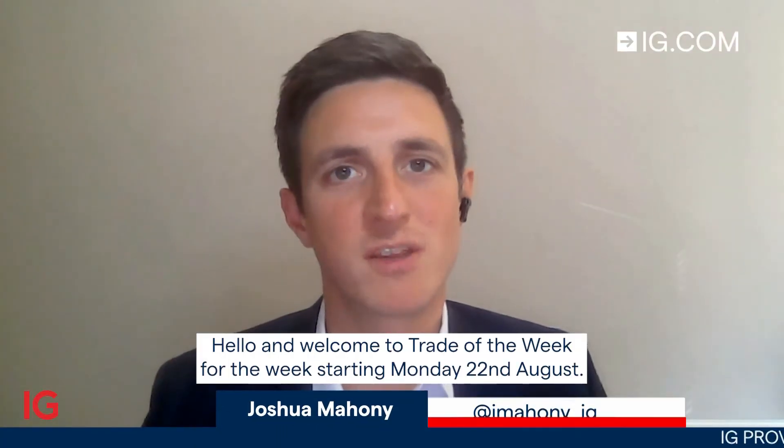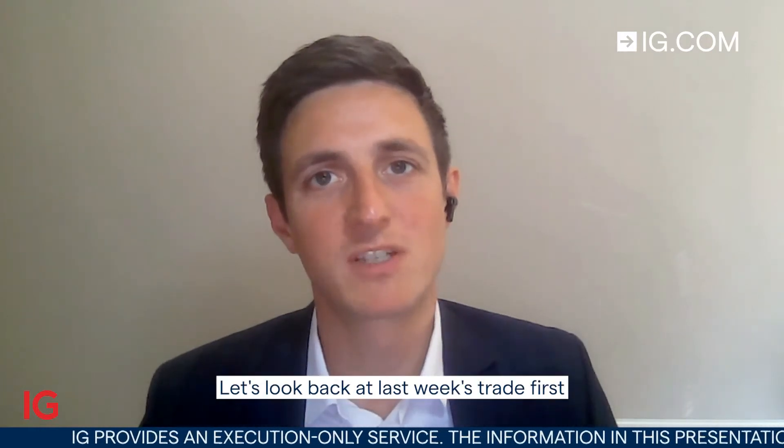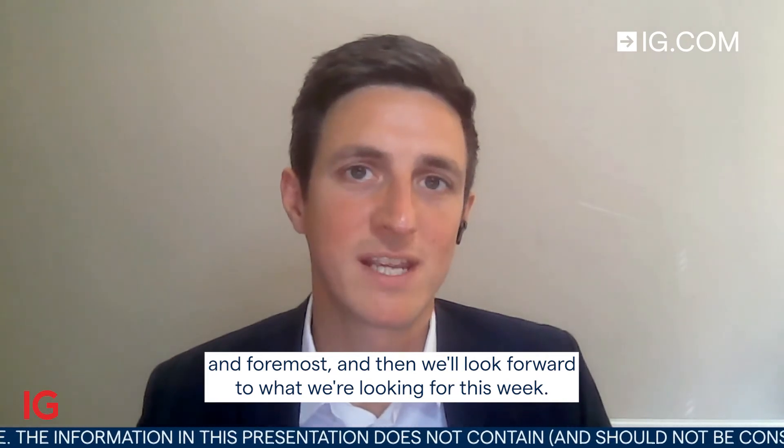Hello and welcome to Trade of the Week for the week starting Monday the 22nd of August. Let's look back at last week's trade first and foremost and then we'll look forward to what we're looking for this week.